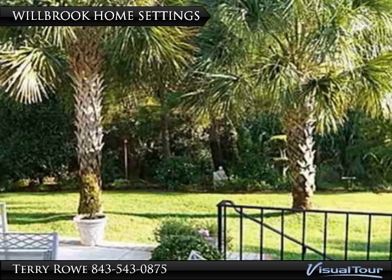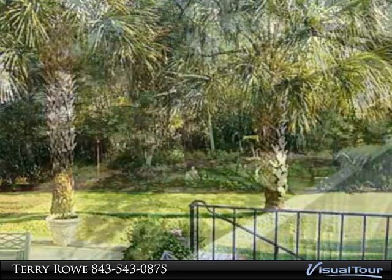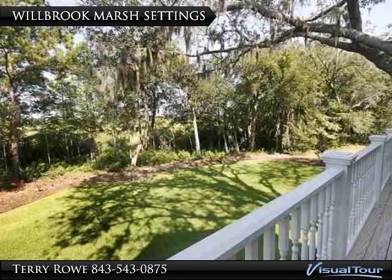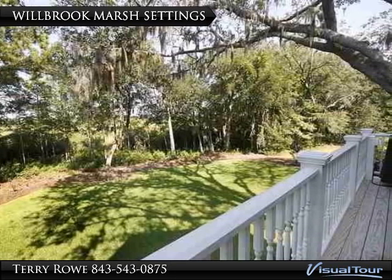The settings for Wilbrook homes are varied and add to the feeling of living in the Lowcountry. It is easy to envision yourself sitting on your back deck, enjoying the moss-draped oaks, while overlooking the tidal marshes and cypress swamps.